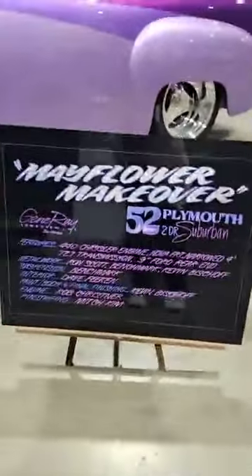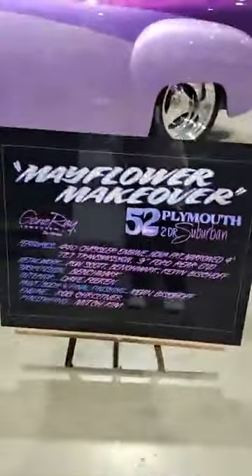It's got a 440 Chrysler engine — that's a good start — Nova front end narrowed 4 inches, 727 transmission, 9-inch Ford rear end. And what's your name? Gene Ray. He's been written up all over; there's all kinds of things about this car. This is absolutely amazing. He's got about 300 trophies. Can I walk around? You guys, take a look at this car — it's amazing.